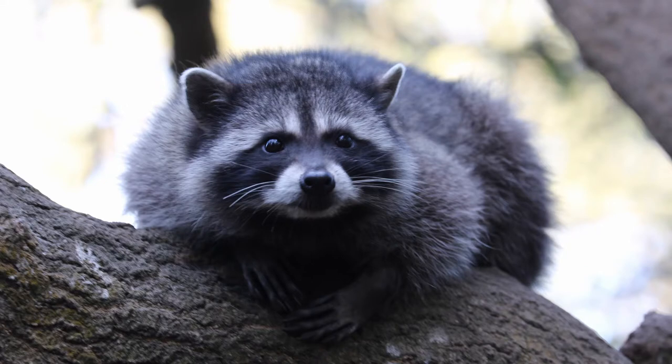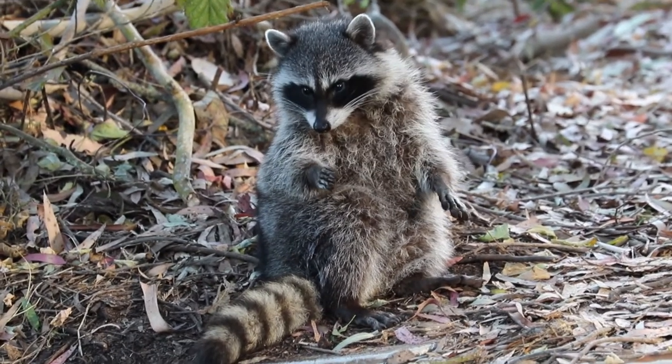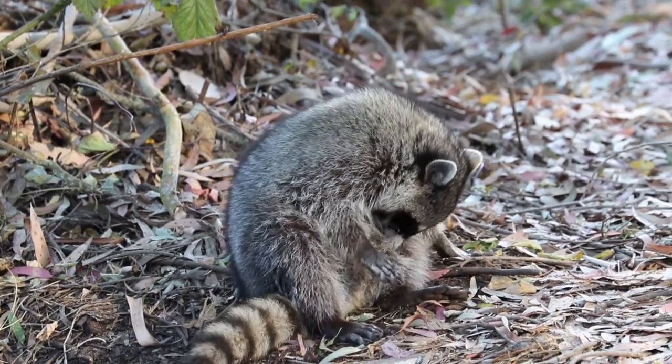Raccoons have five fingers on each hand, just like humans. This allows them to grab and hold things they find better than almost any other animal. Using your hand, which fingers are the most useful for picking things up? Try to pick something up using only one finger. How about two? How many fingers do you use when you pick things up?